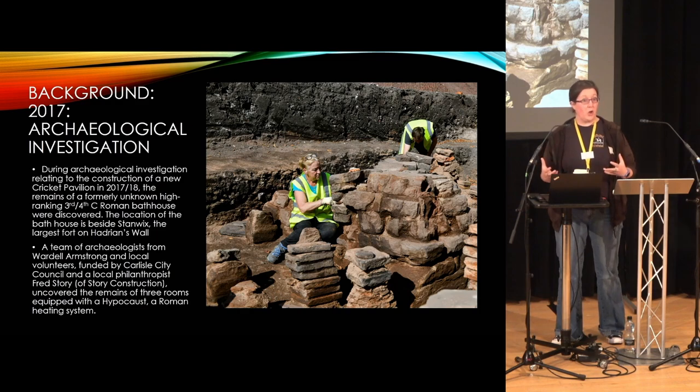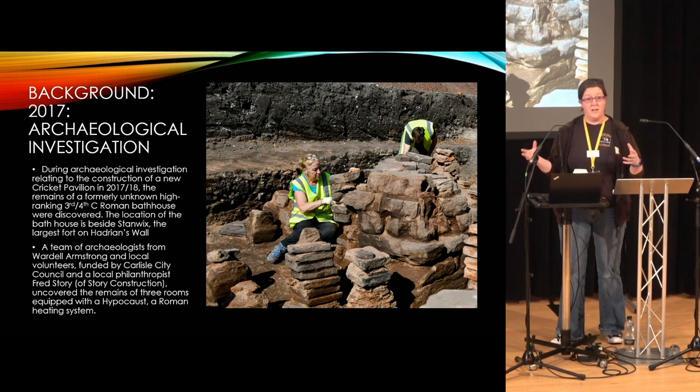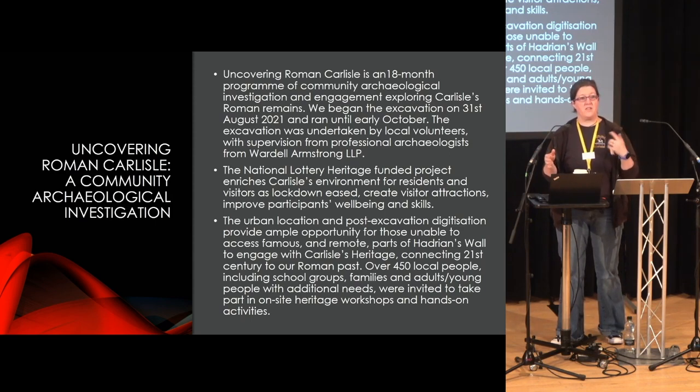They realized there is a lot of scope to put together a professionally run archaeology project with input from the City Council and Tully House Museum — because we are just across the road and it's in our collecting area, we are the repository for whatever Wardle Armstrong would find at the bathhouse. So we formed a group and applied for lottery funding, and very happily we got it. The whole project was 18 months and came in different stages. The first stage involved all the preparation for the excavation, done by Wardle Armstrong and their staff. Then we had about five weeks excavating the bathhouse.